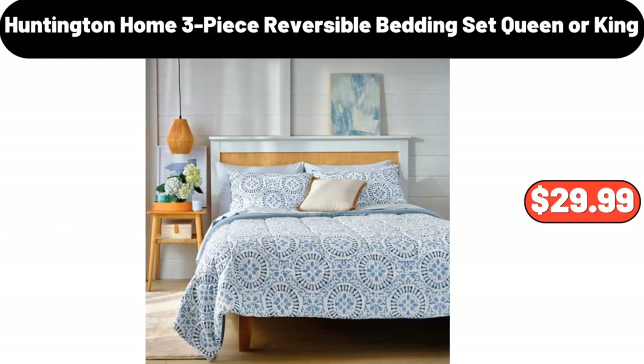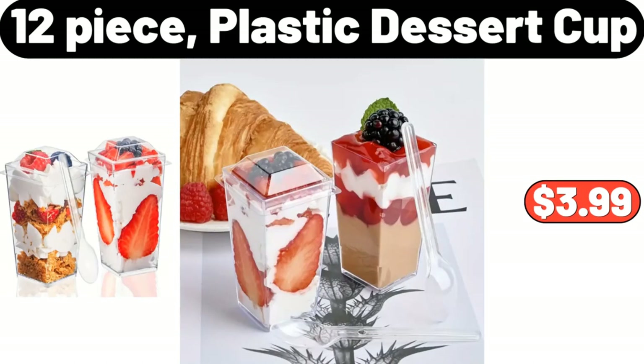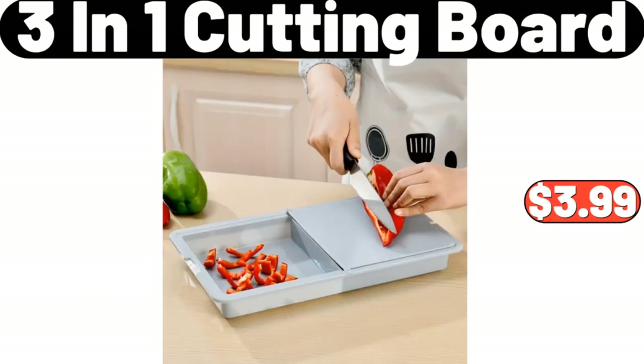Huntington Home 3-Piece Reversible Bedding Set, Queen or King, $29.99. Good Morning Glass Mug Coffee, $5.99. 12-Piece Plastic Dessert Cup, $3.99. Transparent Storage Bin with Lid, $55.99. 3-In-1 Cutting Board, $3.99.